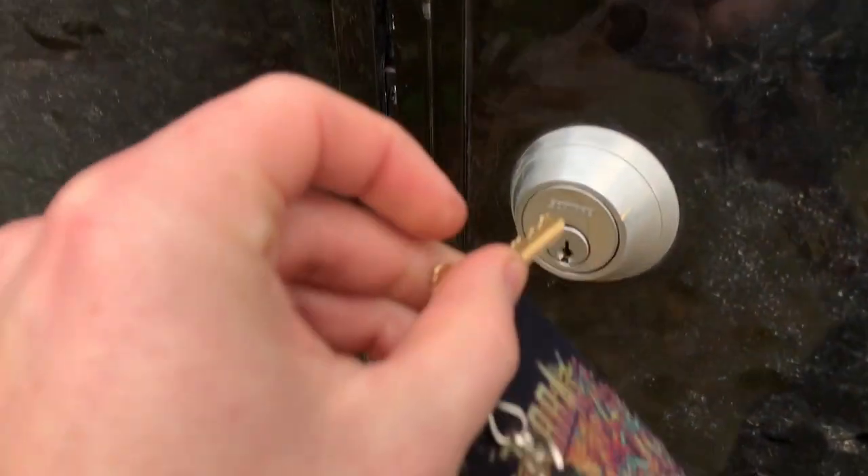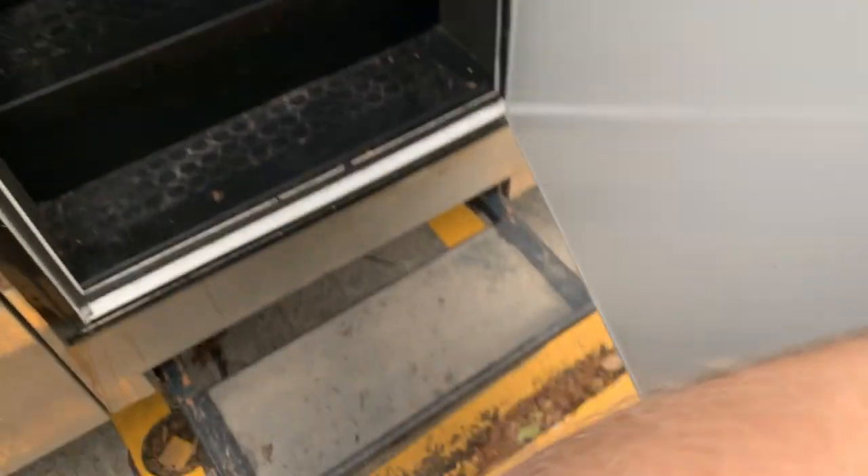Coming up to the door here — I always lock the bandwagon when no one's in it, especially when we're in cities that are perhaps less desirable or unsafe. There's a typical lock there. We have a step here which moves in and out — if we're on the road we close it, obviously when we're here we keep it open.